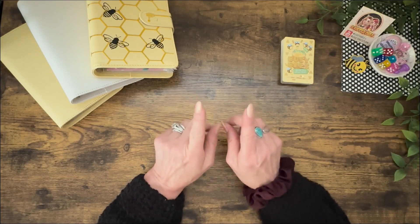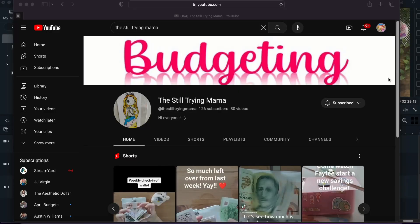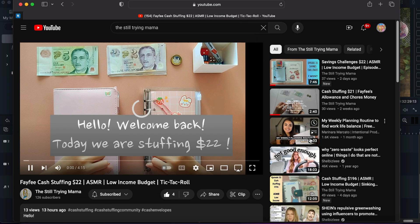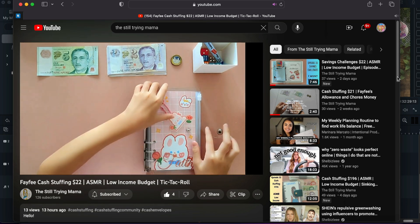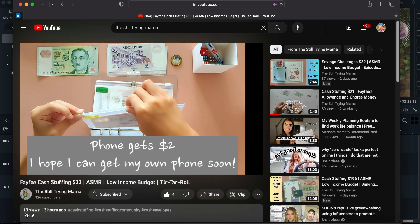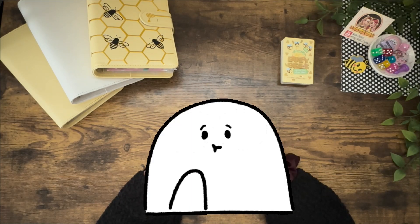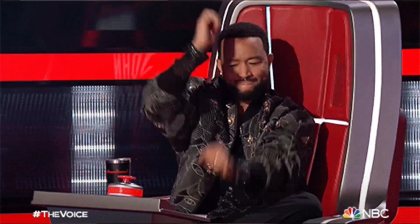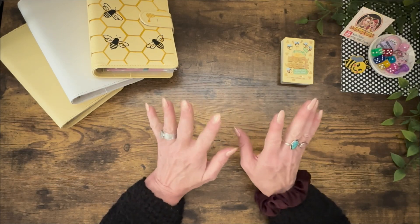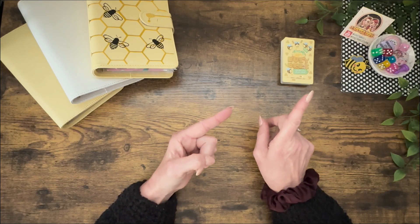I want to tell you guys about a friend I have made here on YouTube. Her name is Faithy — actually Faith, but she likes to be called Faithy. Her and her mom have started a cash-stuffing YouTube channel and Faithy is doing her own videos with her own binders. Their channel is called The Still Trying Mama — go over and show that little lady some love. And if you're not a subbie yet, it is time — hit that button, be part of the hive, and get us closer to that 10K so we can have that exciting giveaway!